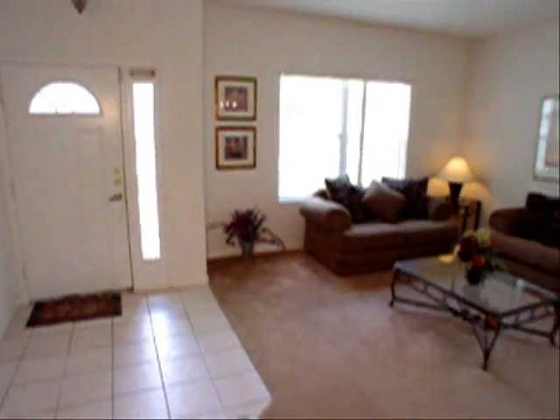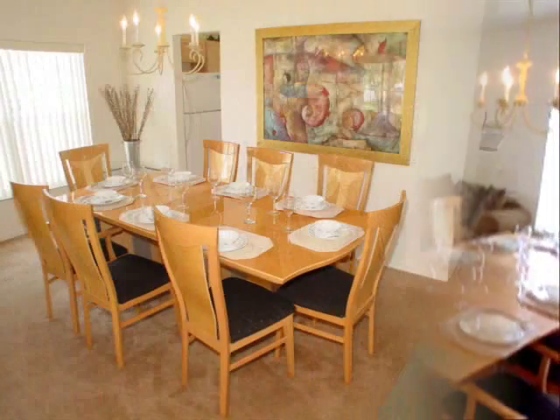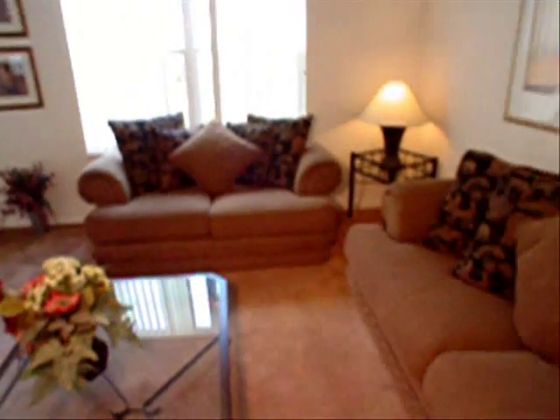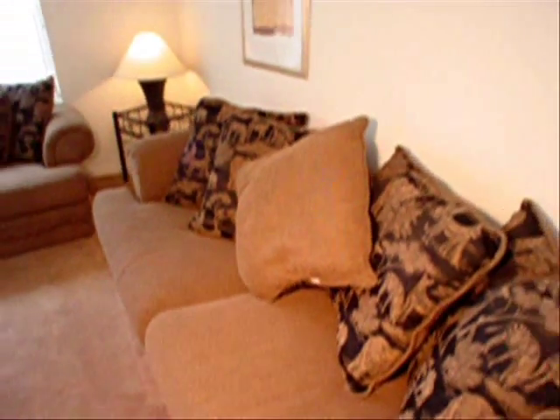Here we are inside the front door in the formal area, measuring 20 by 20. This property is being sold fully furnished. This couch opens up into a sleeper sofa.